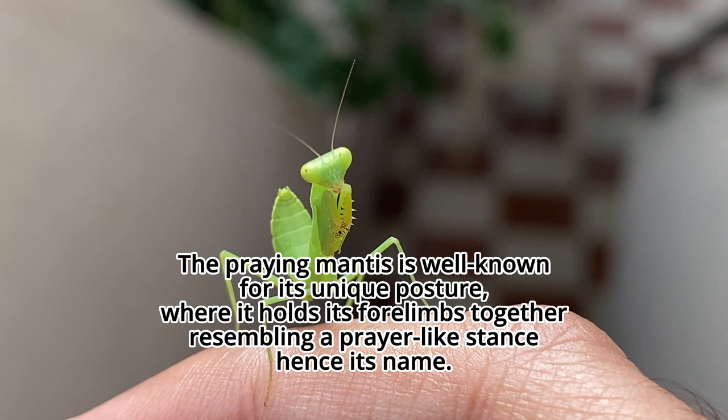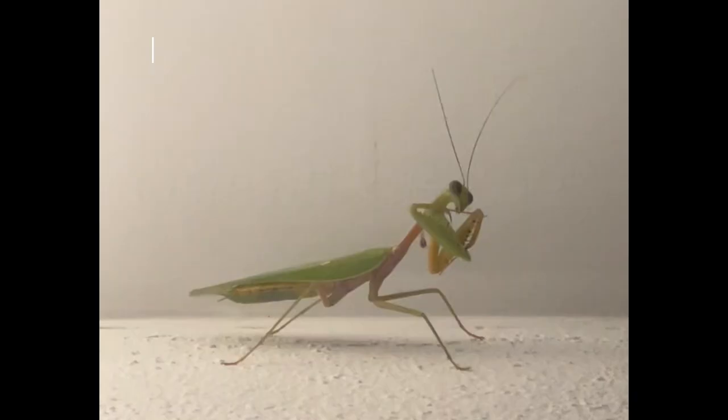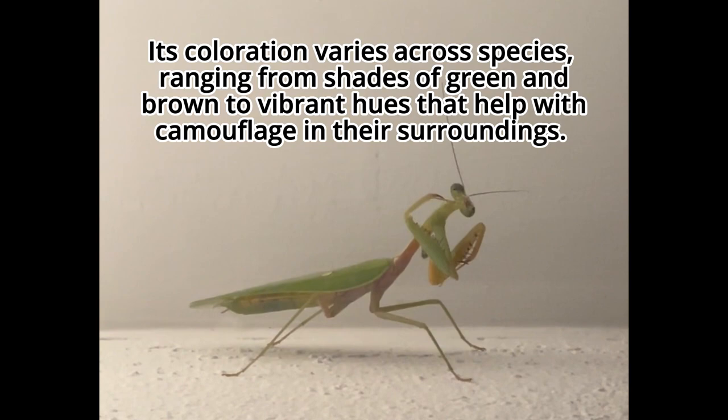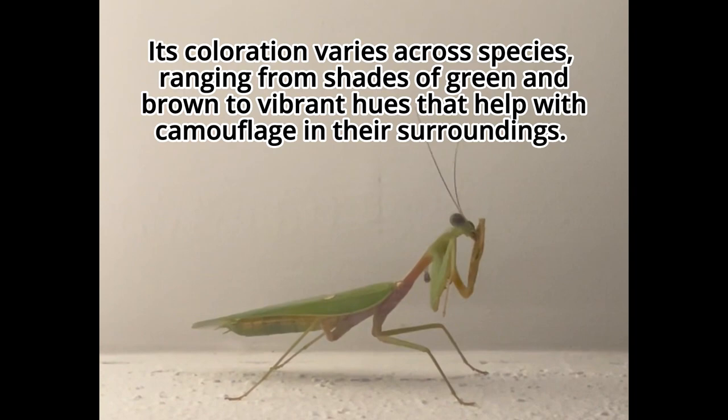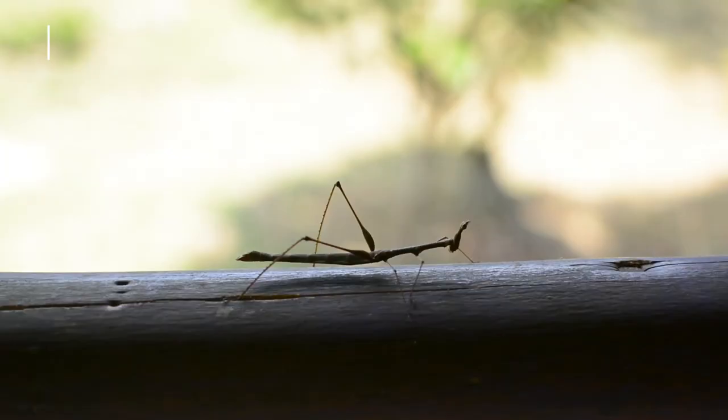The praying mantis is well known for its unique posture, where it holds its forelimbs together in a prayer-like stance — hence its name. Its coloration varies across species, ranging from shades of green and brown to vibrant hues that help with camouflage in their surroundings. The praying mantis exhibits sexual dimorphism, with females generally being larger than males.